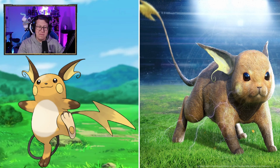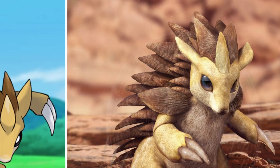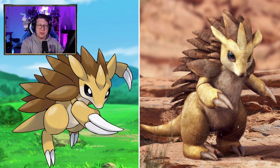Sandshrew is obviously based off a pangolin. That's what a pangolin looks like, which is very much like a Sandshrew, except pangolins have very, very long tails — that's the only difference. Looks pretty cool. It doesn't look spiky so much now. The parts coming off it are definitely armored, not so much spiky, which is nice.